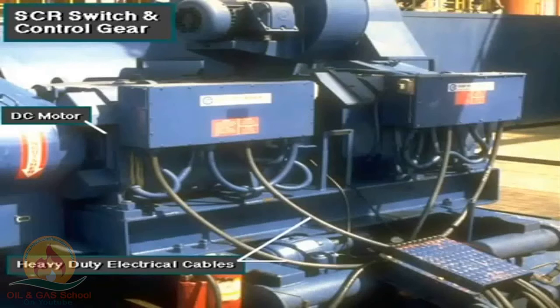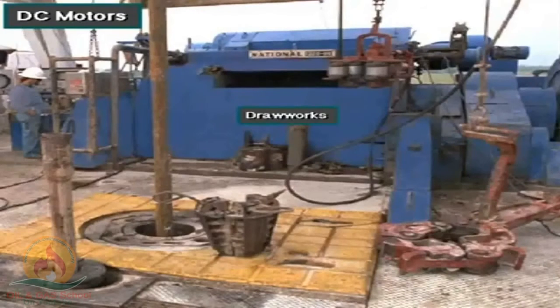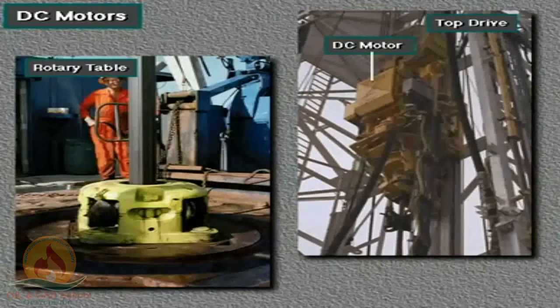Heavy-duty electrical cables come out of the cabinet and carry DC electricity to the powerful motors, driving the circulating, hoisting, and rotating equipment. Usually, large DC motors supply power to the mud pumps, the drawworks, and the rotary table or top drive.